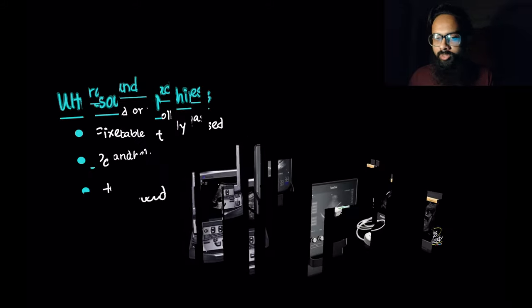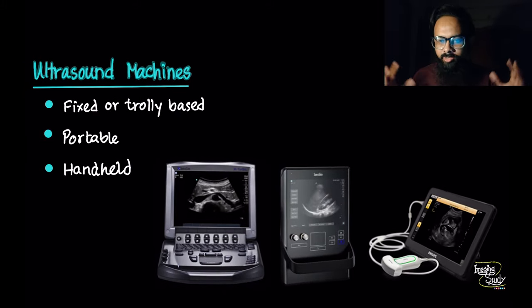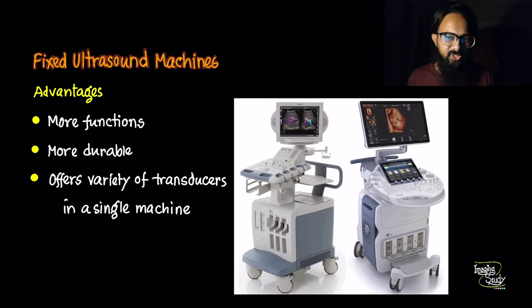We basically divide ultrasound machines into two types: fixed and portable. Nowadays, bedside ultrasound is getting popular and large manufacturer companies are focusing on smaller machines. Machines are getting smaller day by day, making them easier to carry. That's why we had to make another type called handheld devices. Let's talk about them separately.